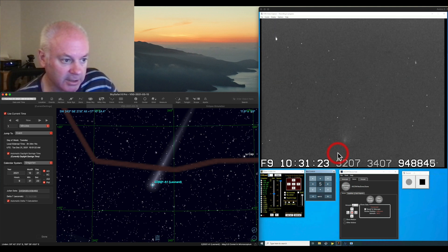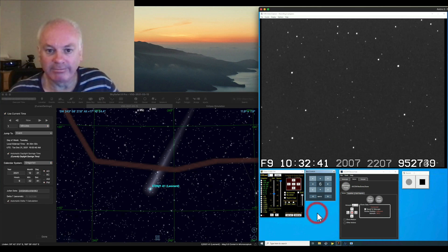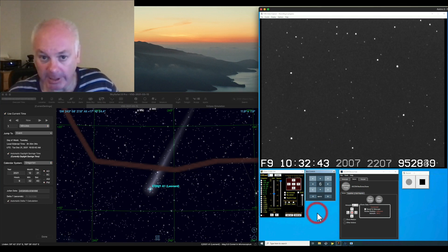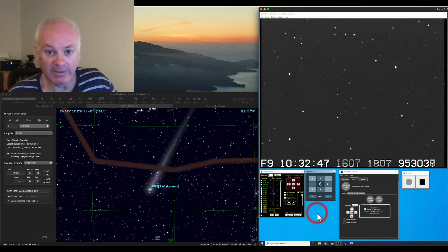Yep, it's really fading now — see, there it is. Well, there you have it — Comet Leonard from the Southern Hemisphere. That's probably the last time I'll see it given the weather forecast. Thank you very much.